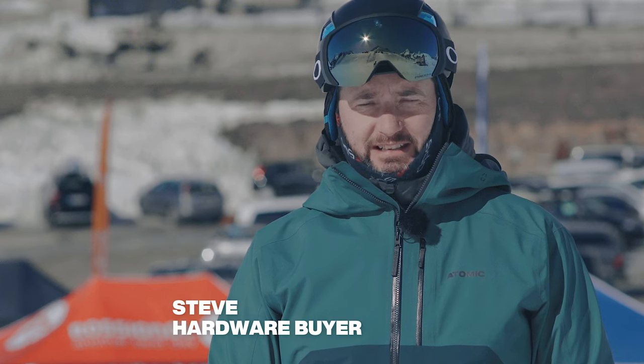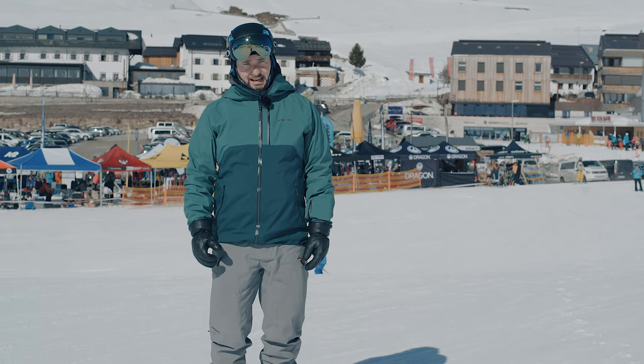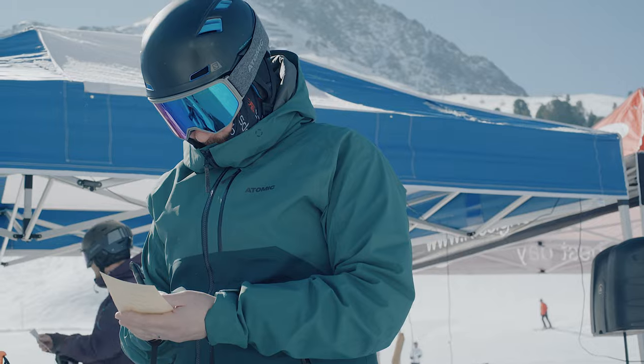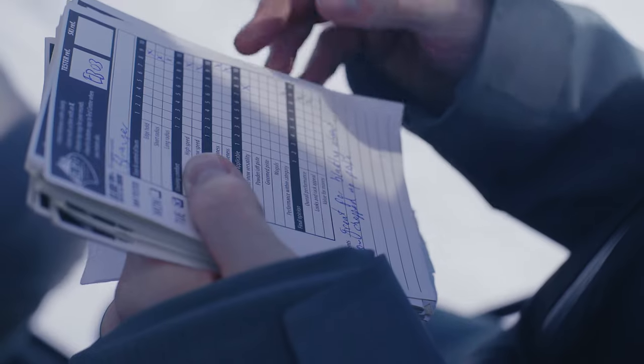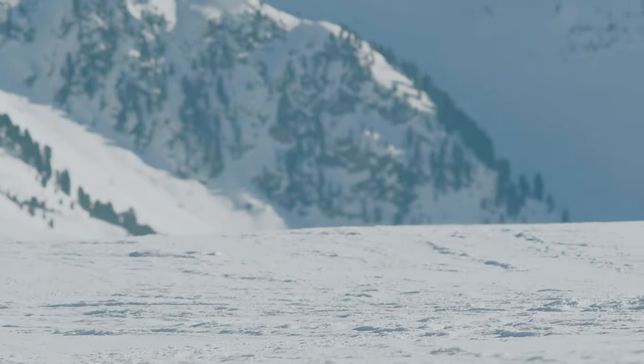At Ellis Brigham we take product testing really seriously. It forms a crucial part of our range selection, and today we're out here at the Ski Industries of Great Britain ski test in Kühtai, Austria. This is the last part of our range selecting — it's where we're going to decide exactly what skis and boots we stock in store. What I want to do now is pass you over to the brands so they can tell you about the key features of this ski, who it's designed for and what it's going to do.